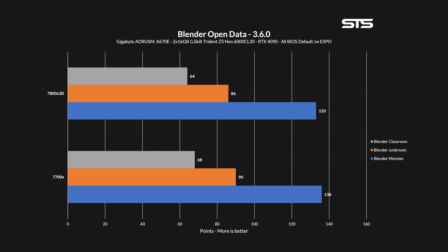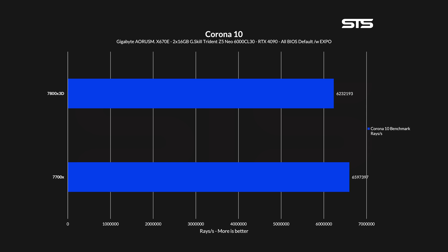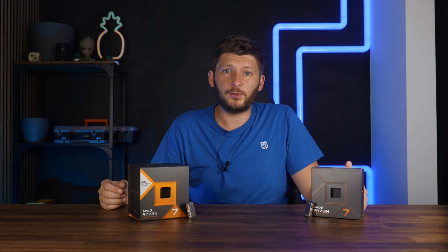What about rendering and encoding, or just editing workloads? Using the new Blender Open Data test, we get three different scores for different scenes. In each one of them the 7800X3D lost against the 7700X — 2 percent in Monster, 4 in Junk Room, and 6 in the Classroom. For Handbrake, we saw one of the biggest declines: transcoding a 5-minute H264 video into H265, the 7700X needed only 579 seconds, while the 7800X3D needed a full minute more at 641 seconds. As a last synthetic, Corona 10 render test shows the same thing — at 6 percent less rays per second, the 7800X3D just doesn't make a lot of sense here.